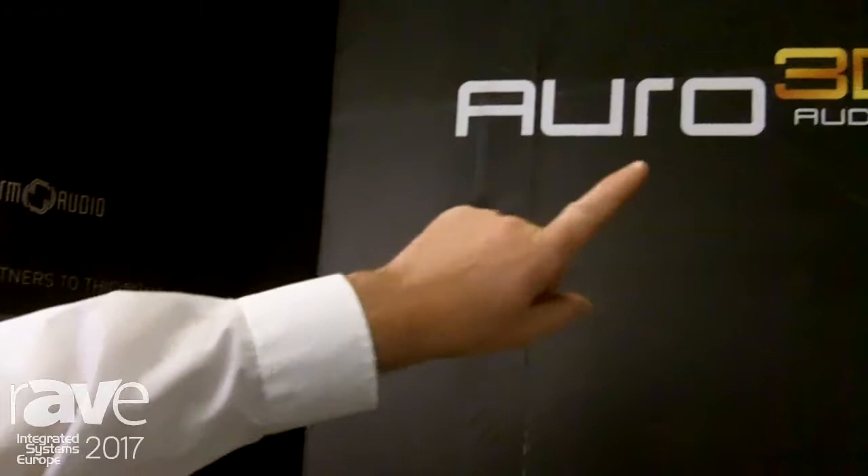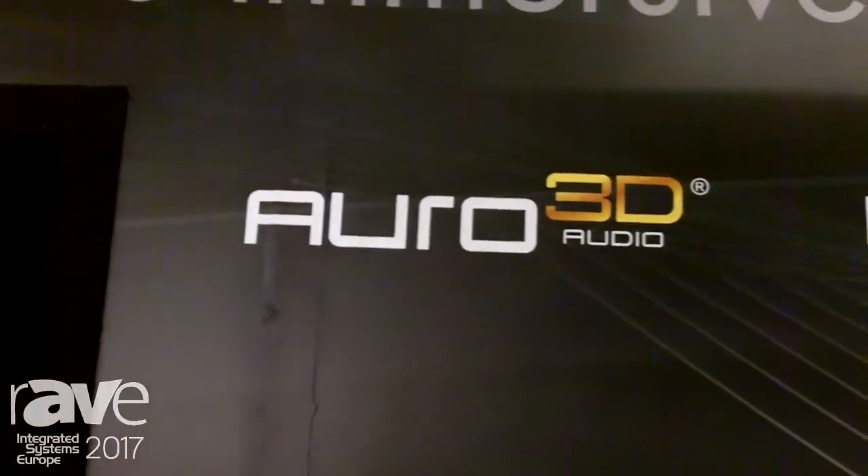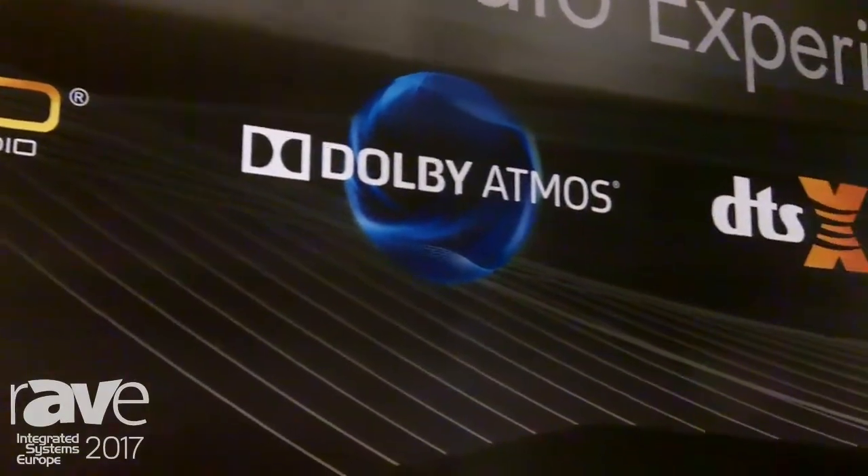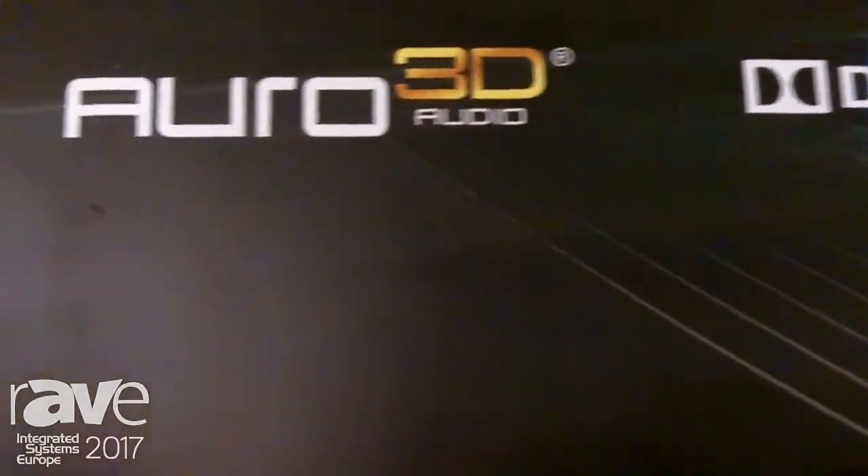Hi, this is Steve Colburn from Triad Speakers here at ISC 2017 at booth N122. We're about to take you into our demonstration room where we are demonstrating all three of the immersive audio formats: Oro 3D, Dolby Atmos, and DTS-X from the same system. If you follow me inside.